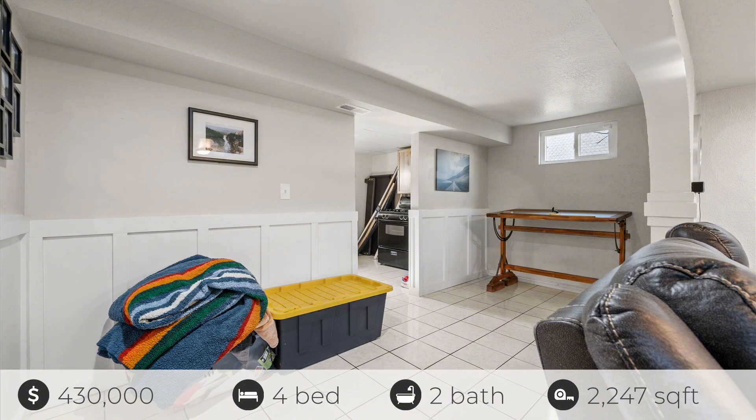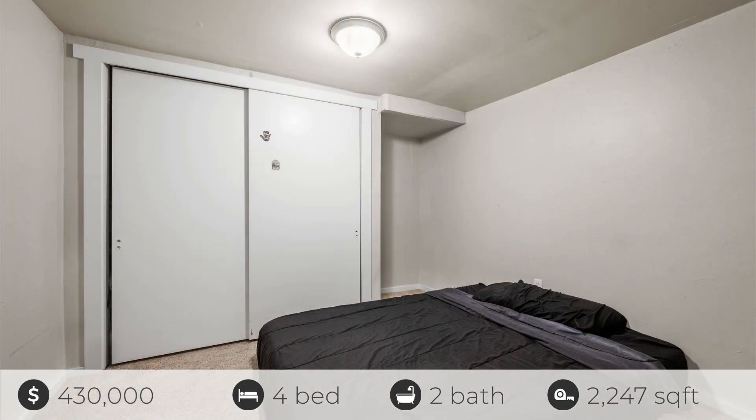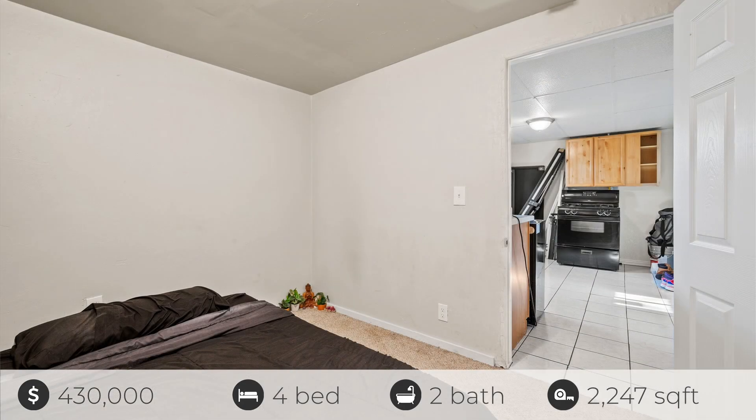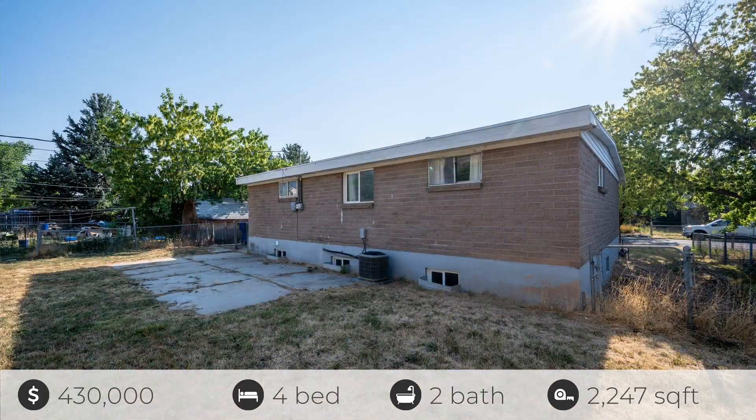This home is located just minutes from the base of Ogden Valley's beautiful mountain range and is a great central location to hiking and biking, Ogden Technical College, and Weber State University.